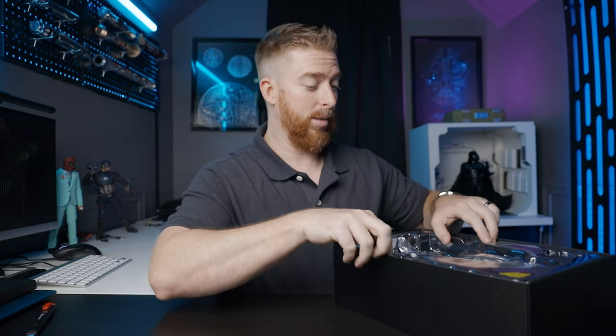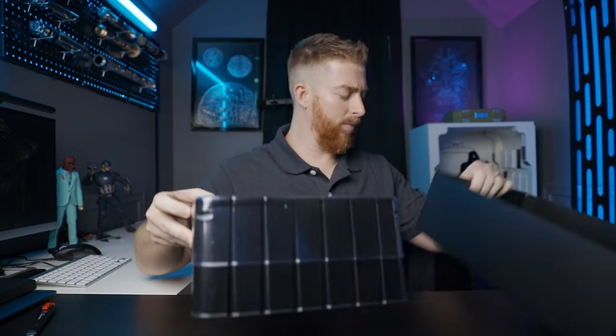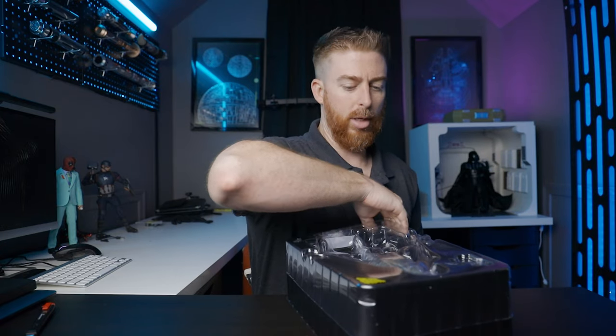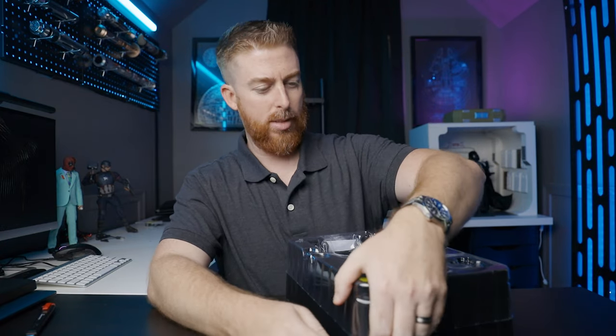Now it's not going to come with much of anything, honestly. I think you got a blaster and we got four hands and some extra wrist pegs. So that's fun.